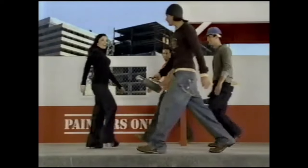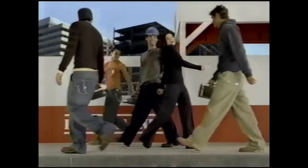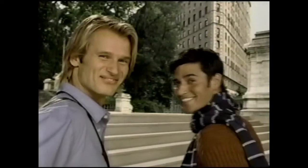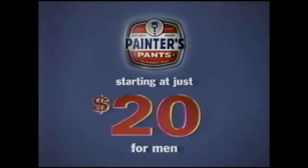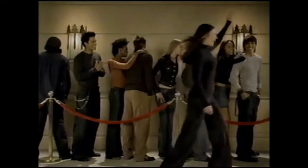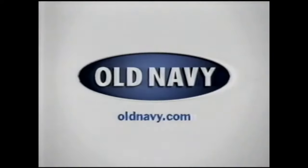Standing on the corner, watching all the guys go by. Standing on the corner, giving all the guys the eye. Old Navy Painter's Pants at a price that really turns heads — starting at just $20 for men. Old Navy Painter's Pants.